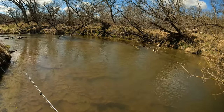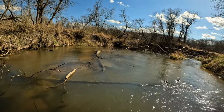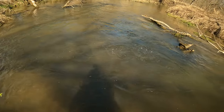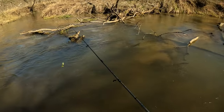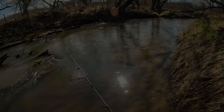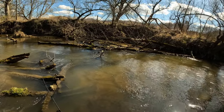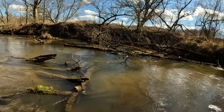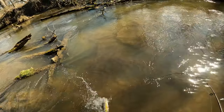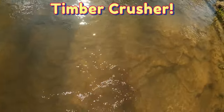Yeah, that's spinning nicely. There's a fish - ah, he got off. So that was on the other side of the log and then over the log, and that's when he bit. I didn't even know I was going to get him there. There's a fish - timber crusher! Timber crusher!